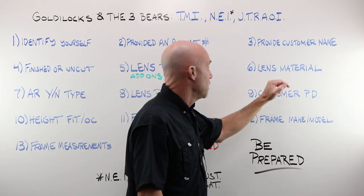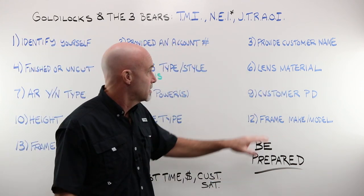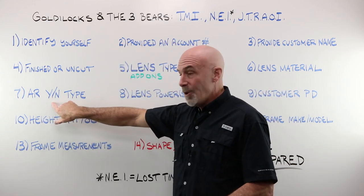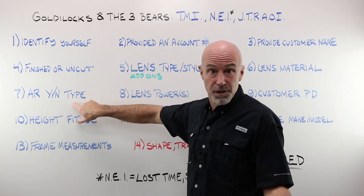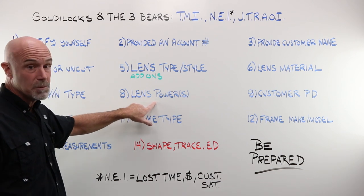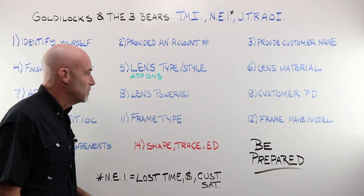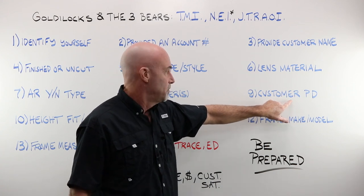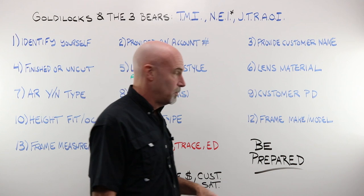You indicated the lens material: polycarbonate, 1.60, 1.67, Trivex, whatever that might be. The AR — do you want AR? Yes or no? And what type of AR? There are different brands, different styles, different levels. Obviously you had to provide the lens powers — you had to tell them exactly what you wanted made. You provided the appropriate customer PDs for the style of lens that you're doing.